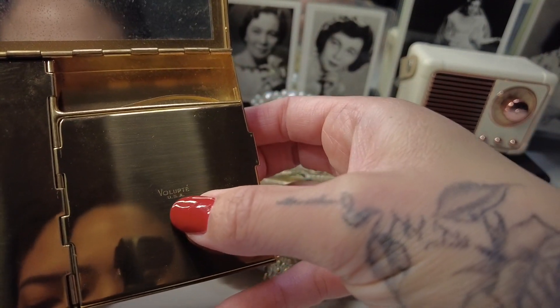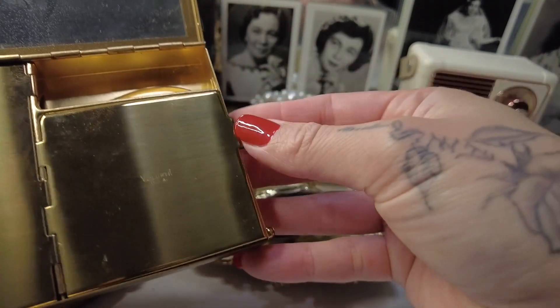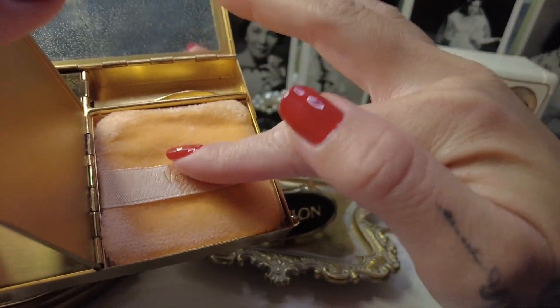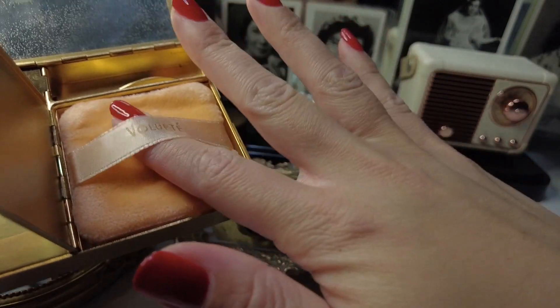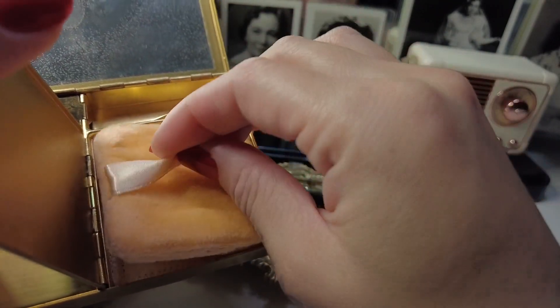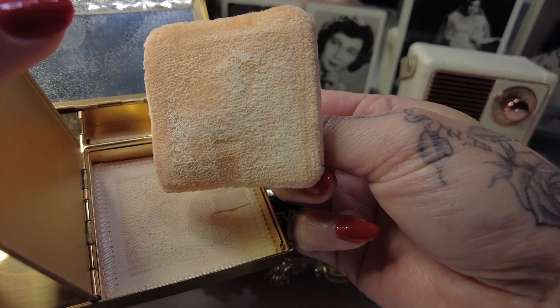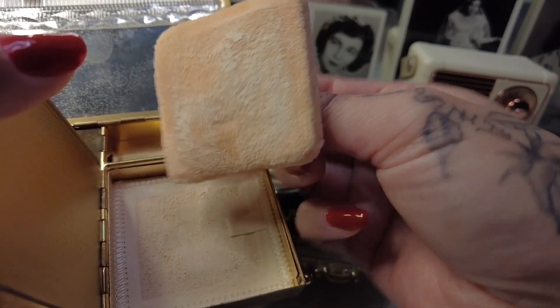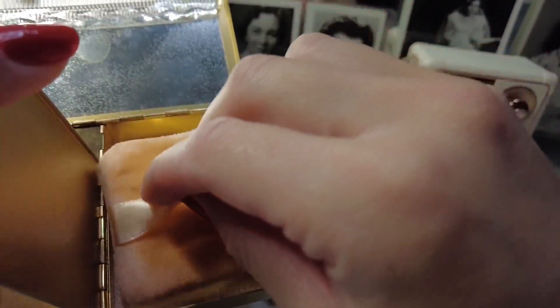I guess you have to pronounce this as Volupté — Volupté USA — and check this out: the original powder puff. It's in such good condition. It looks like it's barely used. It's in such great condition. This is so beautiful.